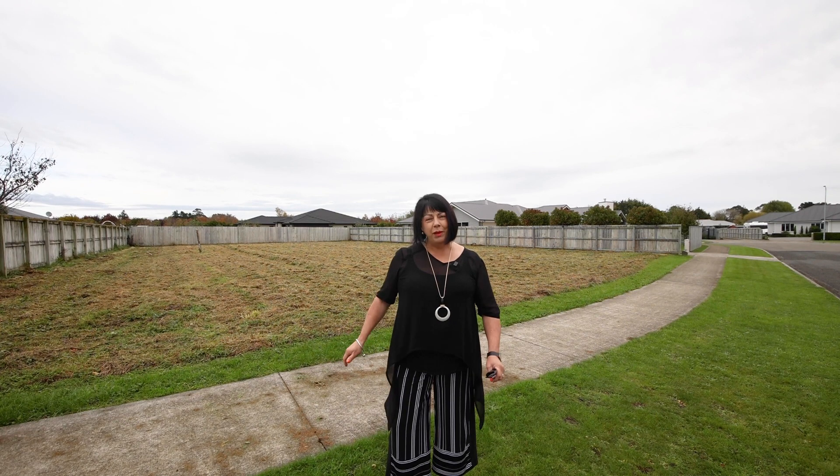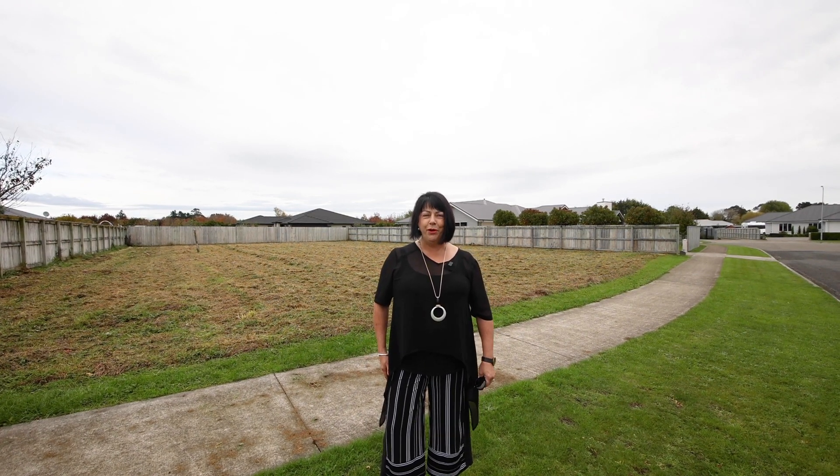I'd love to tell you more. Please contact me — I'm Leanne Dreyfout, Property Brokers here in Fielding.